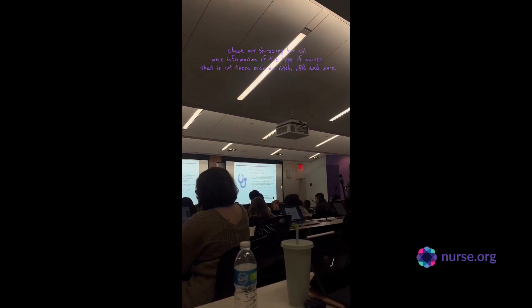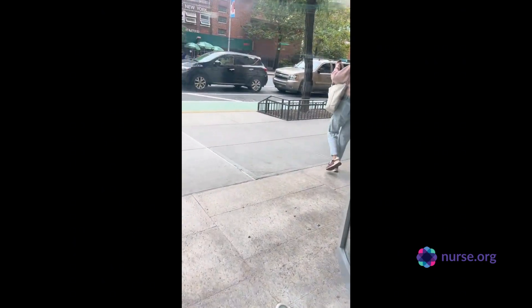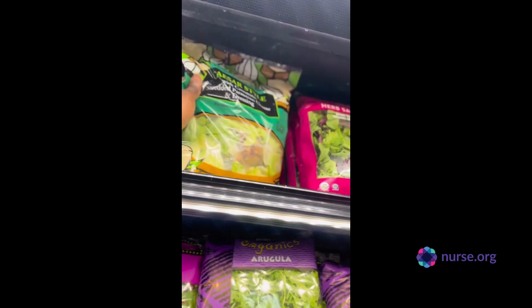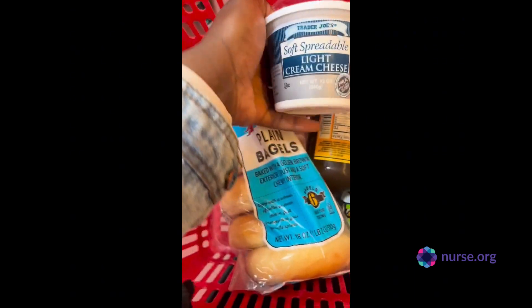Nurse.org does a great job of also showing you guys, so go check out the website for more information. Here I am leaving the building, ready to get some groceries at Trader Joe's. I made a quick stop there — oh my goodness, their salad bar is amazing. I got a salad, some kombucha, some bagels, some garlic bread, and some cream cheese.